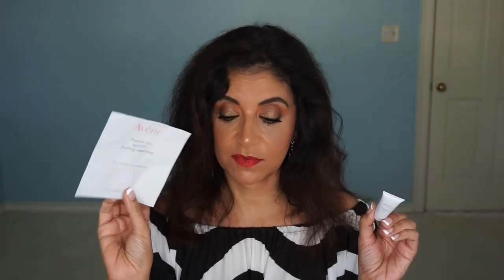These two products I got in the Dermstore Beauty Fix subscription box. This is the Arcona Cranberry Grommage Exfoliating Cleanser and the Avene mask. I like the Avene mask and will be getting more of that one. But the Arcona — I like the smell, but it was a little harsh on my skin. The beads in there were just a little rough, so I probably won't be getting this one.